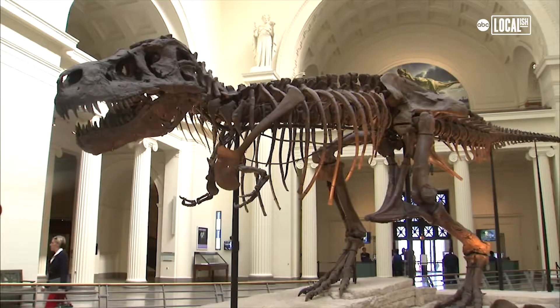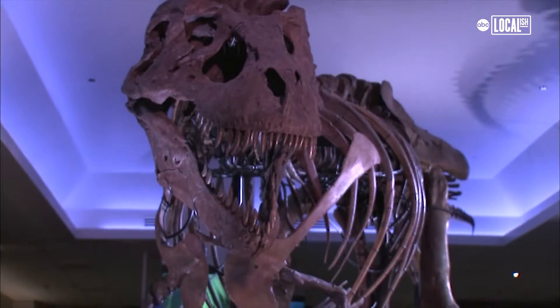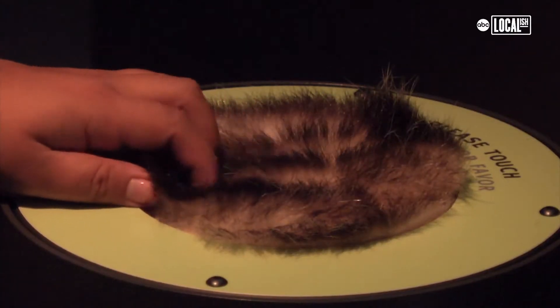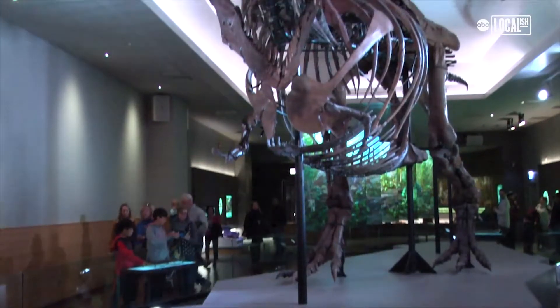As Barney Stinson would say, have you met Sue? Sue is the world's largest and most complete T-Rex skeleton ever discovered. And now Sue lives in Chicago at the Field Museum. The Field has added some really cool multi-sensory stations so you can get closer to Sue's world.